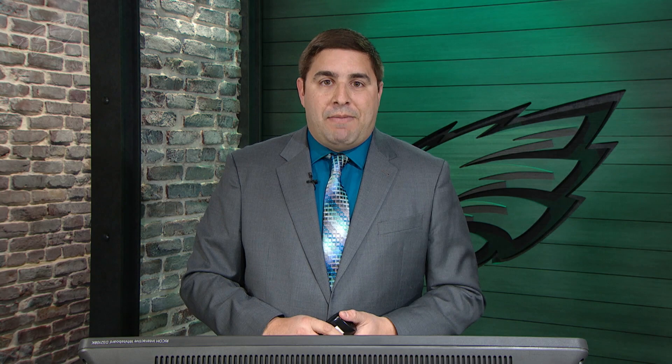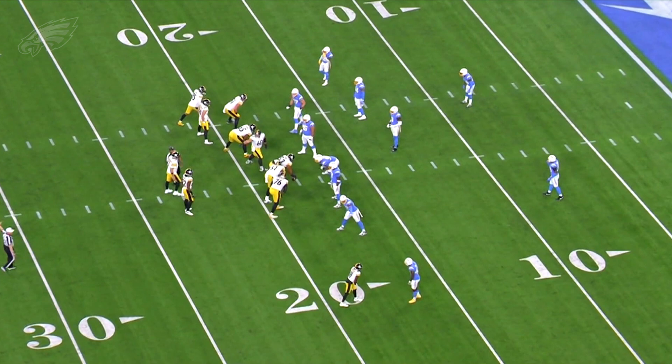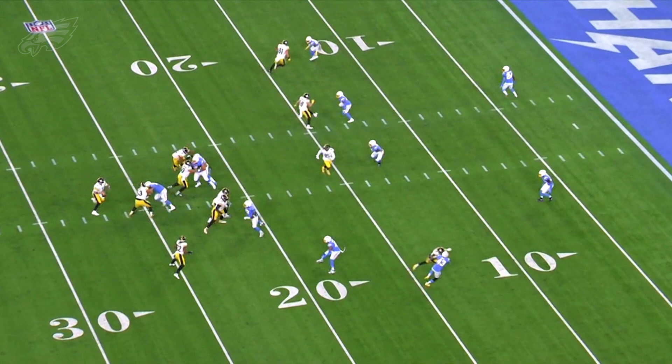You like to see that zone awareness from the linebacker position, but you also like to see a linebacker man up in man-to-man coverage. Here's Kysir White matching up on rookie tight end Pat Friermuth from Penn State, a second-round pick. Friermuth is just going to run a simple stick route, but you're going to see that length from Kysir White show up at the catch point. He's able to get to the catch point and force the incompletion. So you've seen the ball skills, the zone awareness, and the ability to match up against a tight end.